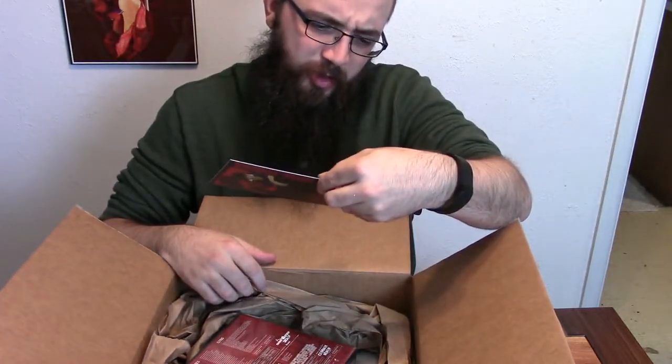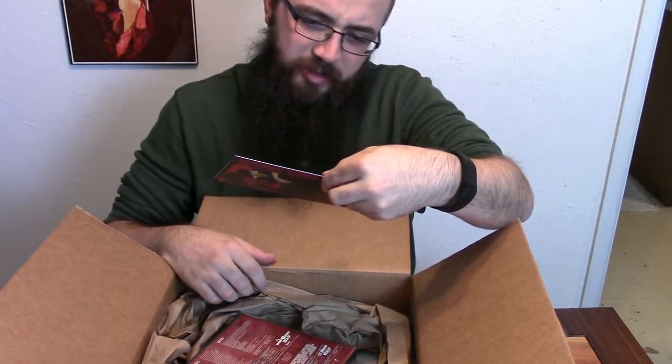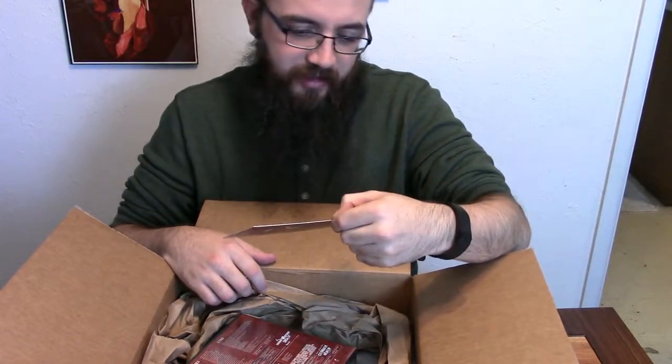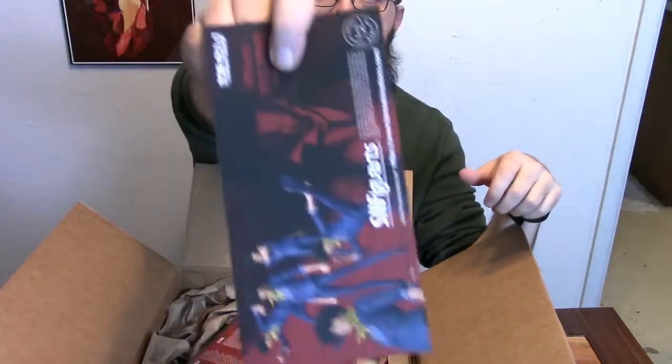We got a promo for a super poseable Spike action figure. He's got different hands, he's got different faces, different positions — look at all that.